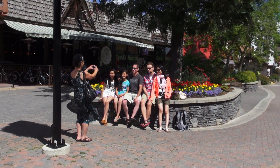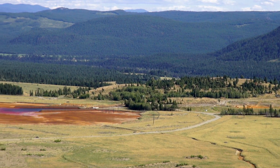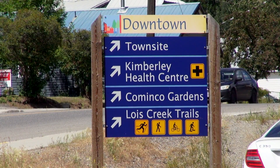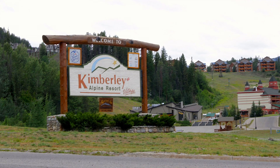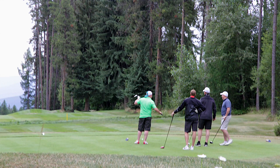Kimberley was home to the Tex Sullivan Mine, one of the largest lead zinc mines in Canada. It closed in 2001, taking 600 jobs with it. The town has been reinventing itself ever since. We have an alpine ski hill with about 85 runs right within the city limits, and three championship golf courses again within our city limits.